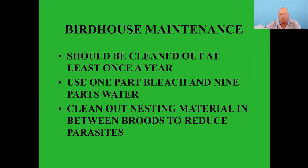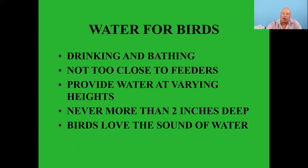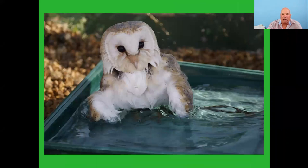Water — birds absolutely need water. A bird's body temperature is 105 degrees Fahrenheit and they don't sweat like we do. The only way they can relieve heat is by panting, so they absolutely need water. Birds need water for drinking and bathing — not too close to feeders, provided at varying heights, no more than two inches deep. Birds are even attracted just to the sound of water.